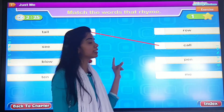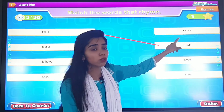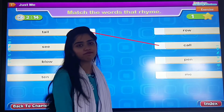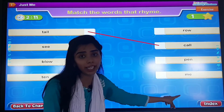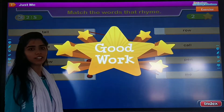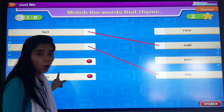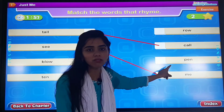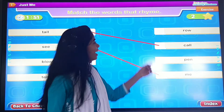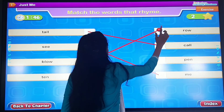So the next one: C. Does it rhyme with row? Does it rhyme with pen? Does it rhyme with me? Yes — good. Okay, did you like that? Next one: blow. Does it rhyme with pen? I don't think so. Then what does it rhyme with? It rhymes with row.